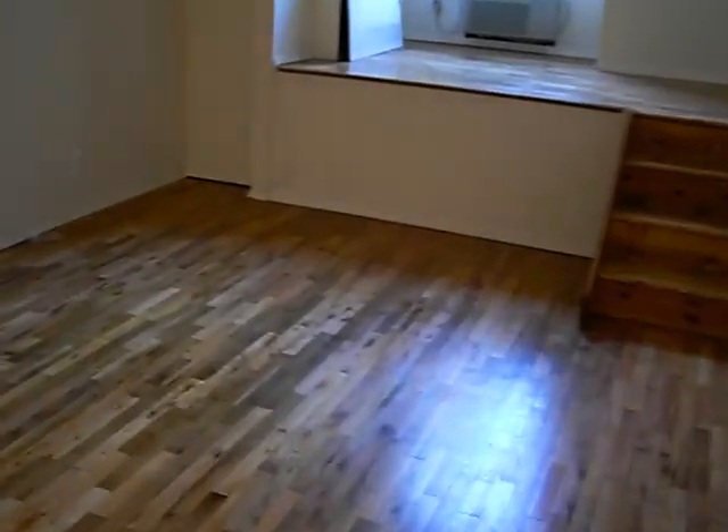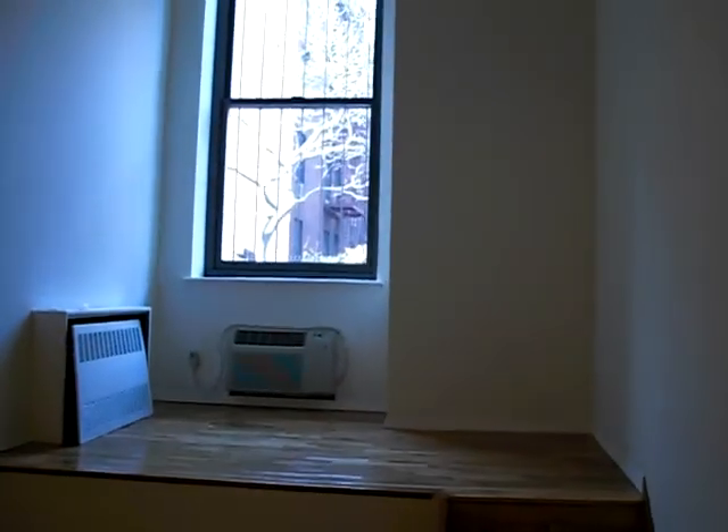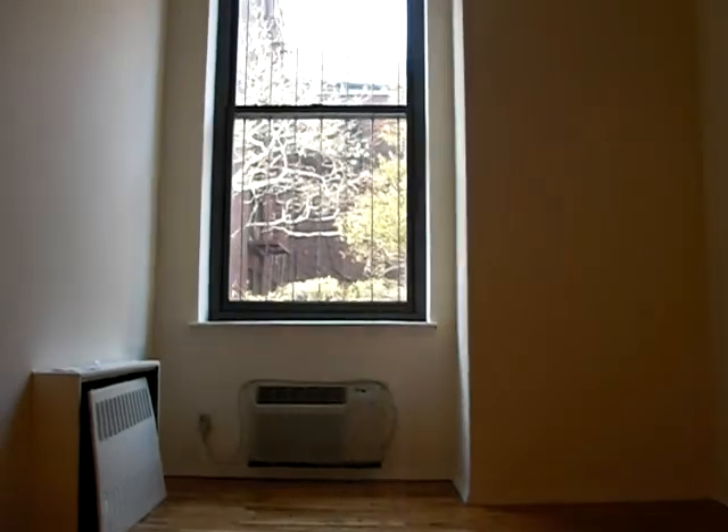Step down in, got more closet space — walk-in closets. This can be the living room area. Step up into another area that can be used as a home office. Again, high 20-foot ceilings. Now let's go downstairs.